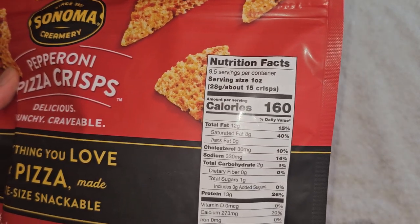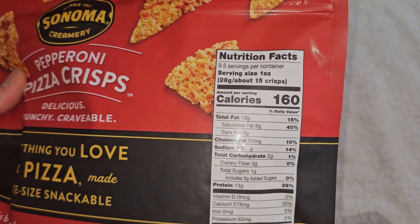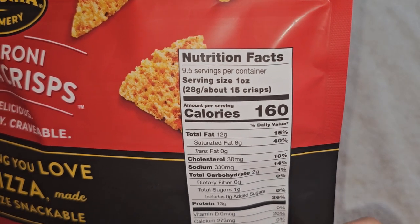I bought this in July or August. Anyways, 9.5 servings per container, serving size 1 ounce, 28 grams, about 15 crisps.